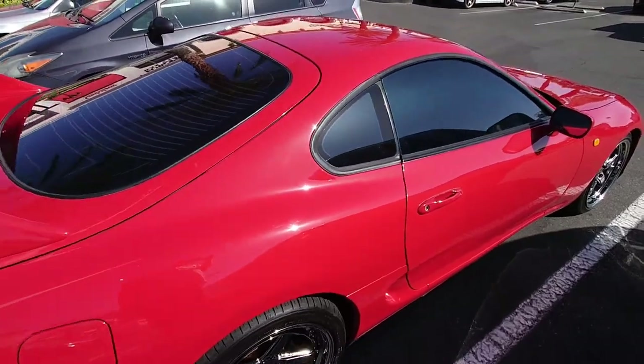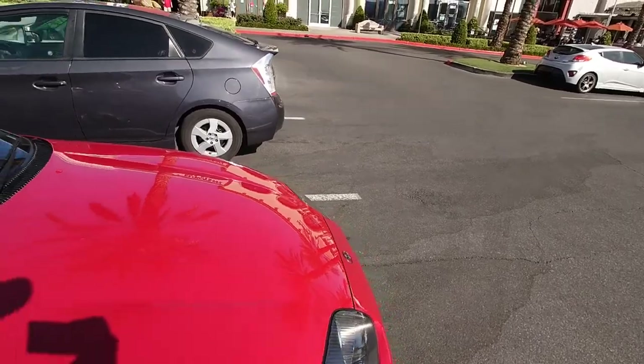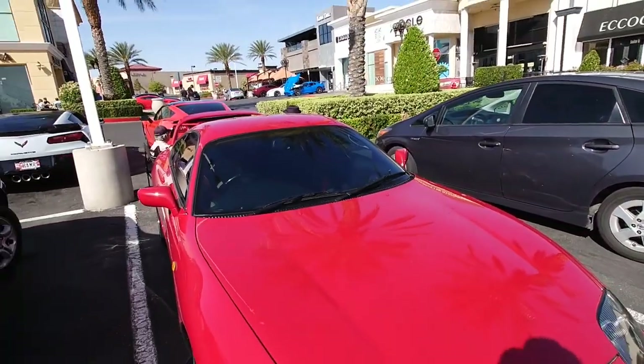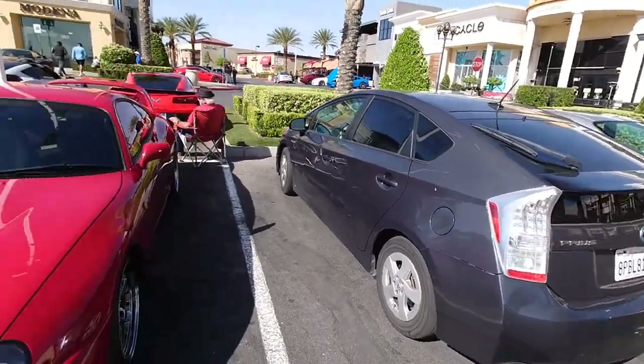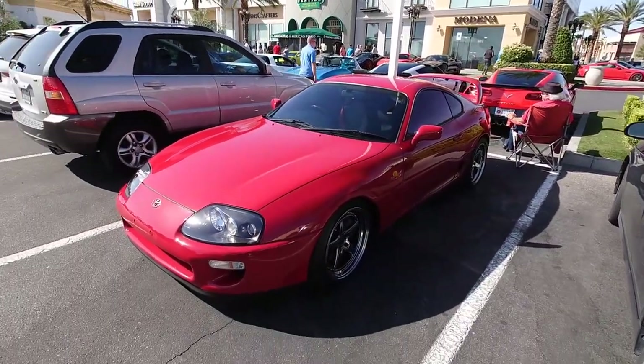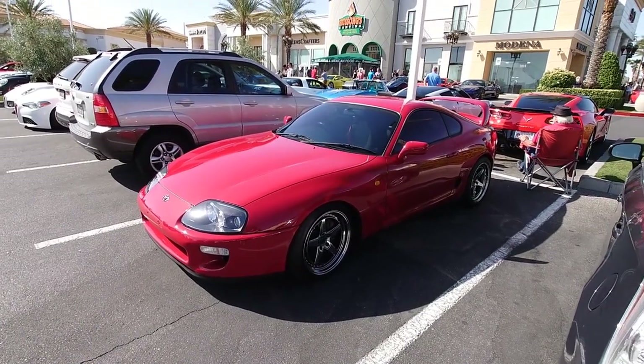Oh this is nice — oh, it's right-hand drive! Ruined it — I'm just kidding, guys. Calm down. Those wheels match it perfectly. I'm not a big fan of chrome but they look great on there, especially in the back.